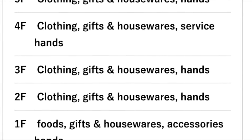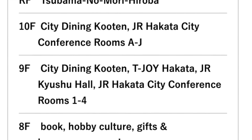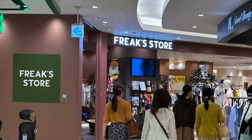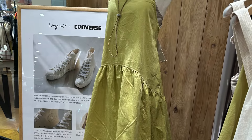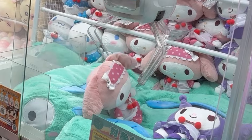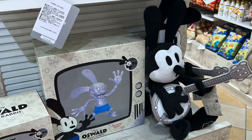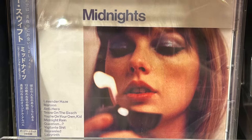Hakata Station has 10 floors — 12 if you count the basement and rooftop levels — containing 230 shops, places to eat, and claw machines. We sadly didn't have time to visit them all, but we sure had fun trying.